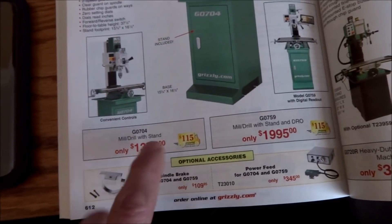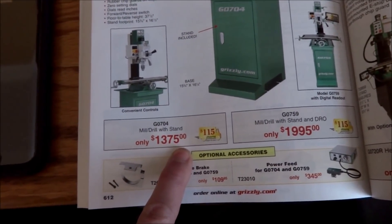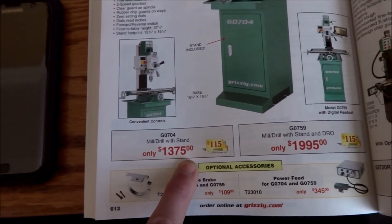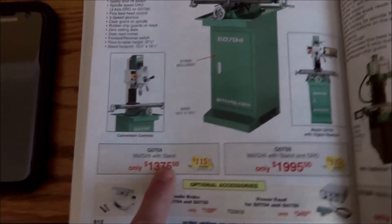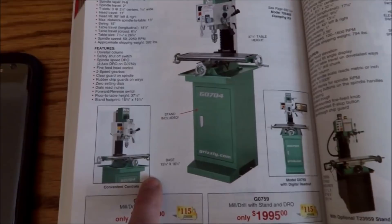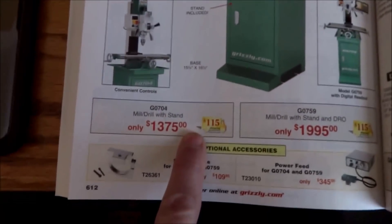I remember it just a few years ago being around a thousand dollars. I don't think it's changed that much from last year, but I may be wrong. For those of you who purchased one recently — over the last six months — you might have a better idea.